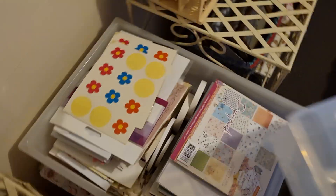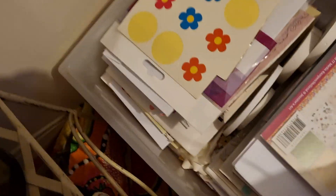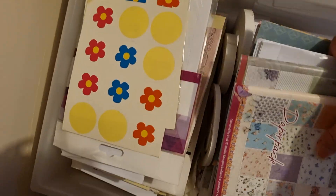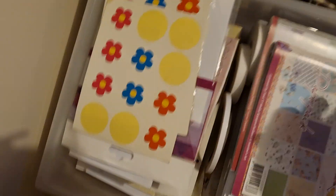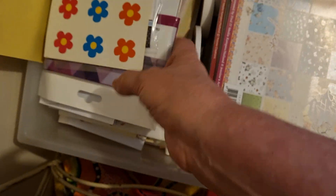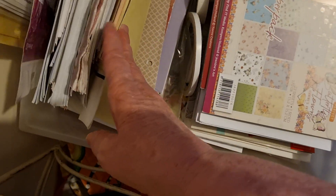And underneath here I've got cardstock that I've had for years. I'd like to get into card making and scrapbooking again — heaps and heaps of it, so that'll keep me going for a while making cards and scrapbook journaling. That's what I'd like to do.